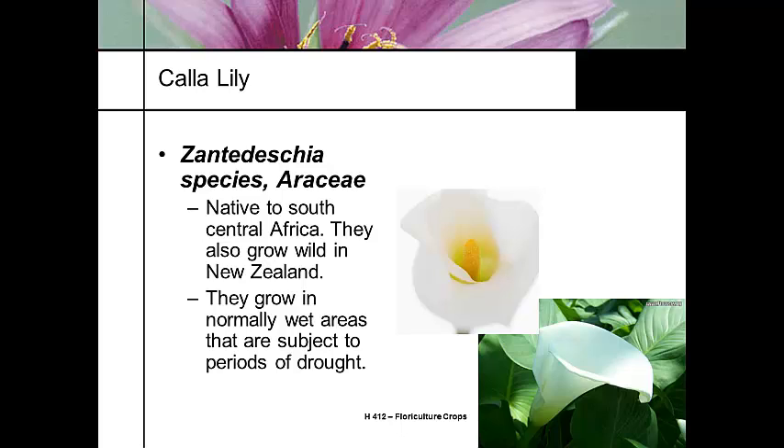Bulbs are actually pretty easy to grow. One of my favorites is the calla lily, or Zantedeschia. The common calla lilies seen in production are the white ones — everybody thinks of this as a funeral flower. But there are lots of new miniature Zantedeschia coming out in the market, with lots of purples and lavenders. These are typically native to Central Africa and also lowland regions of New Zealand. They go through wet-dry cycles, and they're dormant when it's dry.